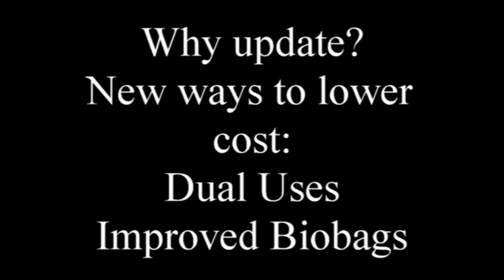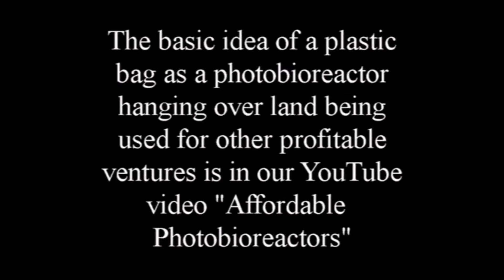We have an exciting new design of our biobag system, and costs can be greatly reduced by integrating it with other operations. When integrated with another commercial activity, the costs of site preparation shrink dramatically.